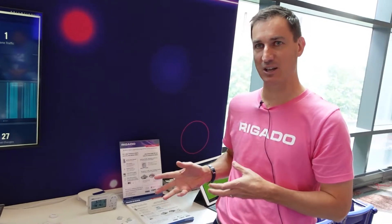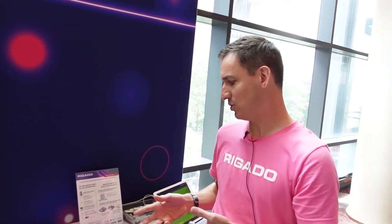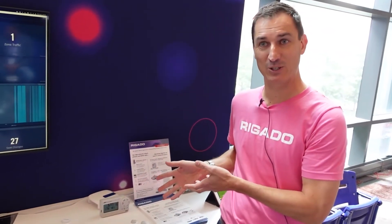What we're showing at Xtreme Connect is how using Xtreme access points and the one Xtreme Network concept you can actually add through software low power wireless sensor capabilities to an Xtreme Network. We've created our own software we call Regato Edge Connect, and that runs in a container on the Xtreme access points and it allows customers to light up their physical spaces with a variety of different sensor types that we integrate into that experience.